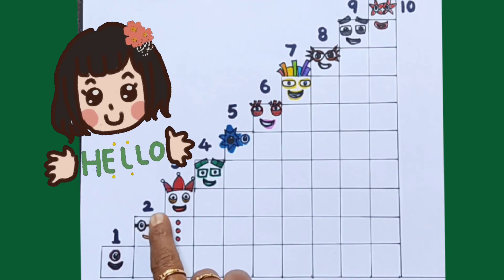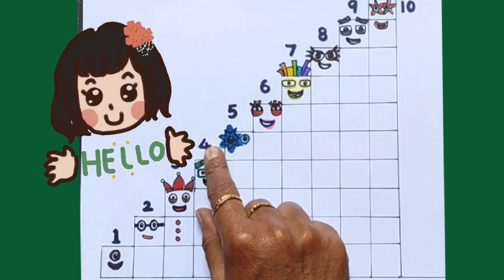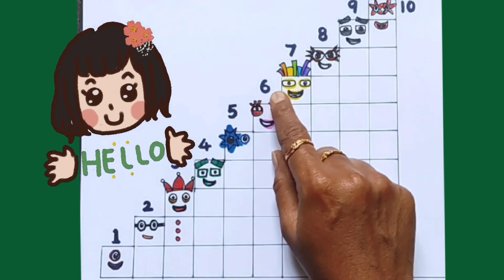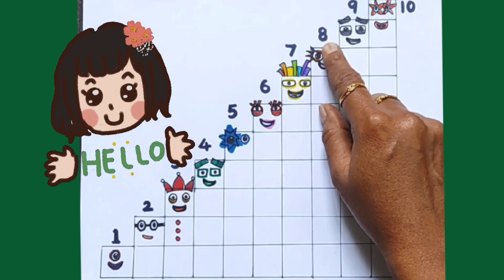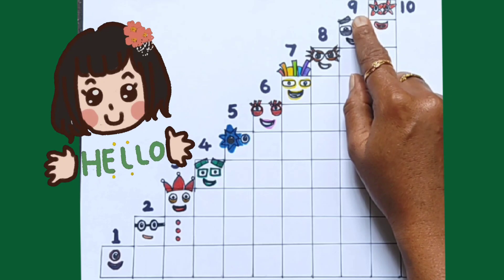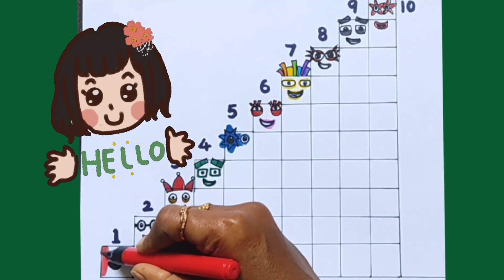1, 2, 3, 4, 5, 6, 7, 8, 9, 10. Red Colour.